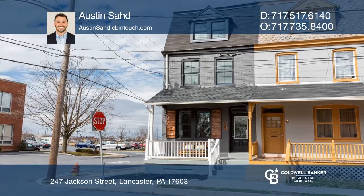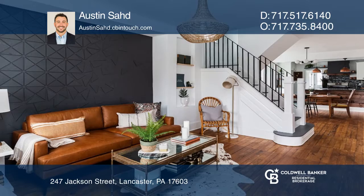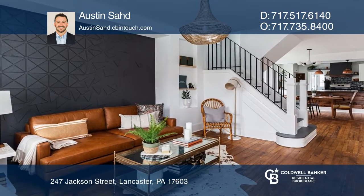This remodeled townhome features four bedrooms, two and a half baths, a fenced backyard, and two parking spaces.